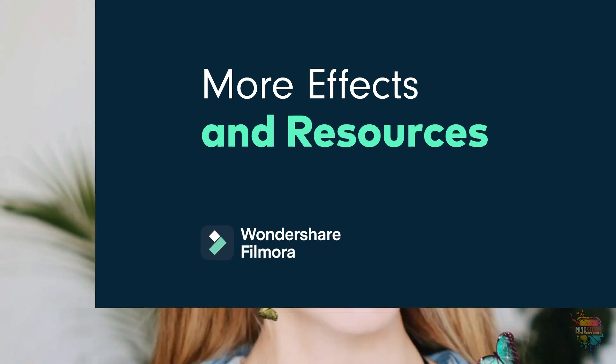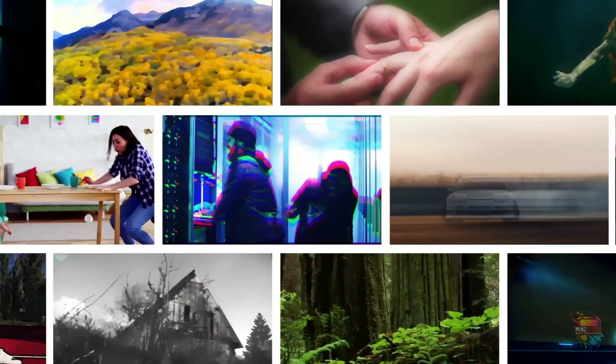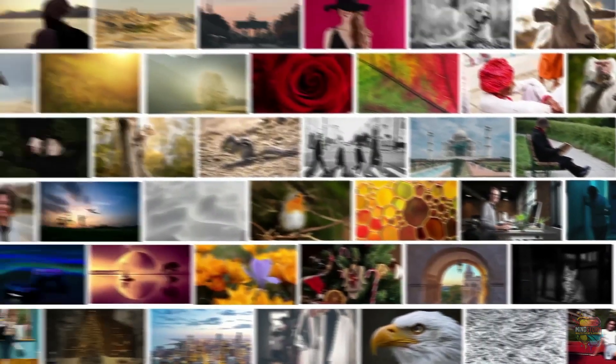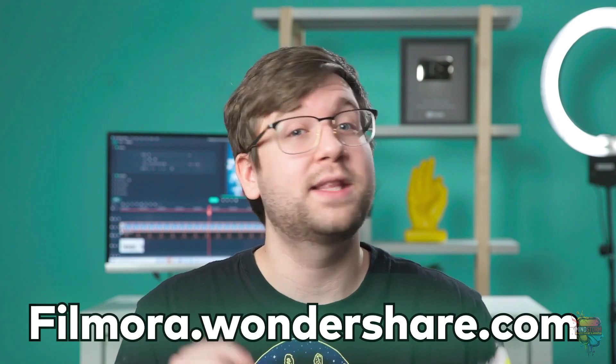More effects and resources. Filmora 11 now has more effects and resources to capture your audience's attention and enhance your videos. Explore your style with effects, resources, and over 10 million stock media files. These features are now available in Wondershare Filmora 11. For more details and where to get started, check out the Filmora 11 page at filmora.wondershare.com, or check the link in the description.